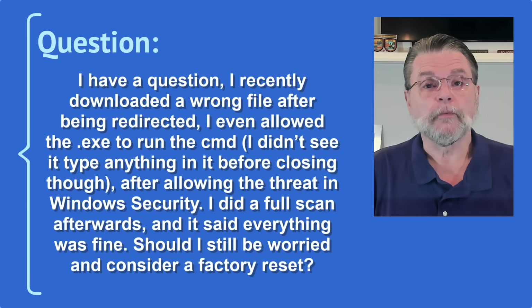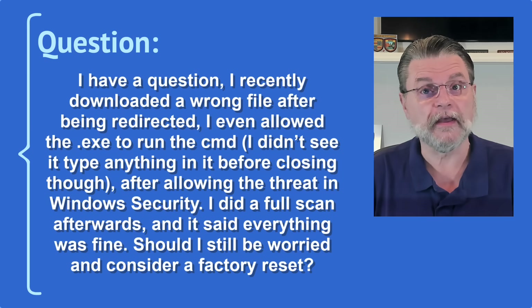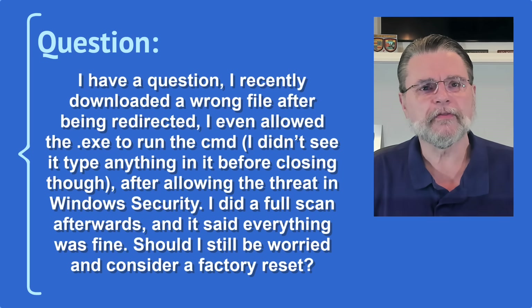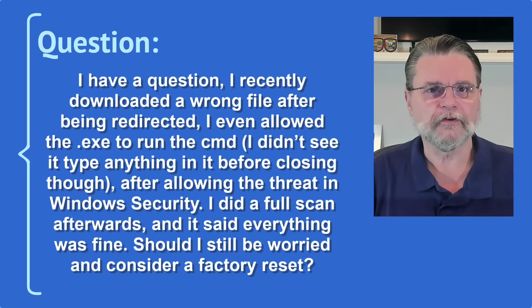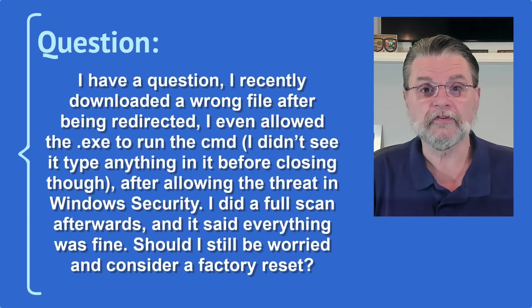Here's the question I got. I recently downloaded a wrong file after being redirected. I even allowed the .exe to run — I didn't see it type anything before closing it, though. After allowing the threat in Windows Security, I did a full scan afterwards and it said everything was fine. Should I be worried and consider a factory reset?